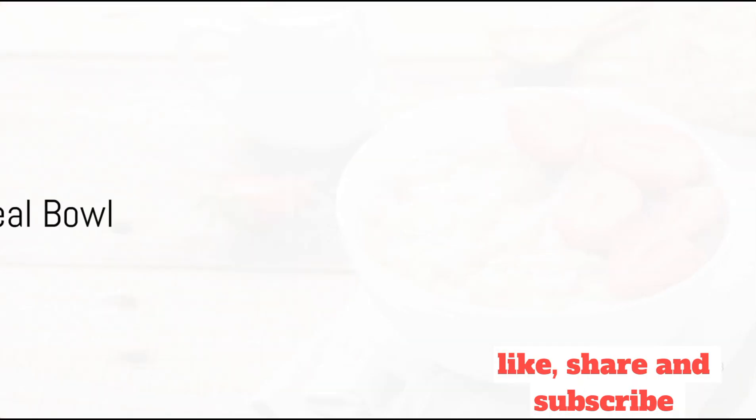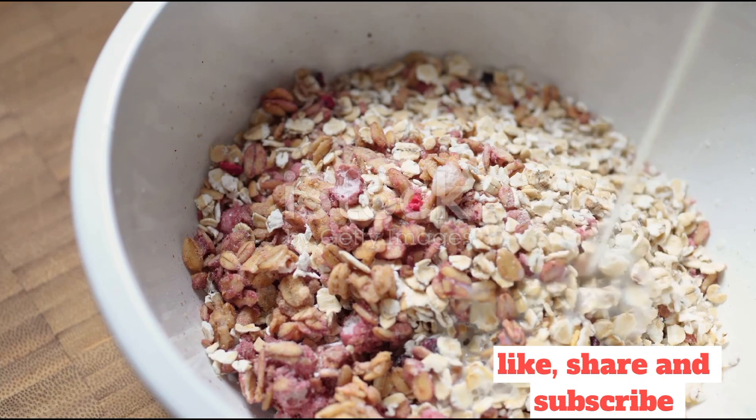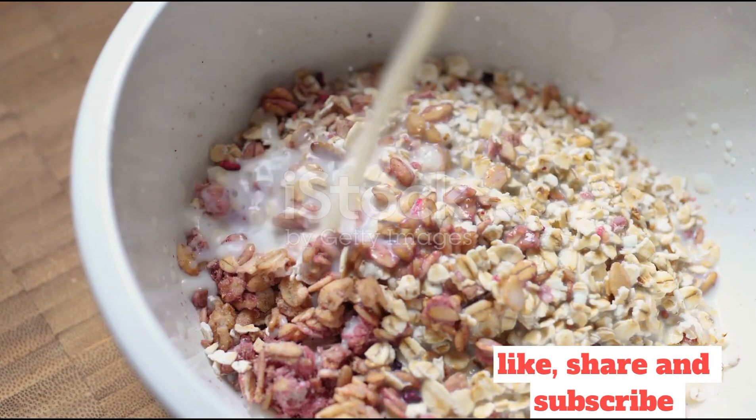Our third and final recipe is a twist on a classic, the oatmeal bowl, but not as you know it. Begin by cooking your oats in almond milk, adding a dash of cinnamon for warmth. Once cooked, stir in a spoonful of natural peanut butter for a protein boost.